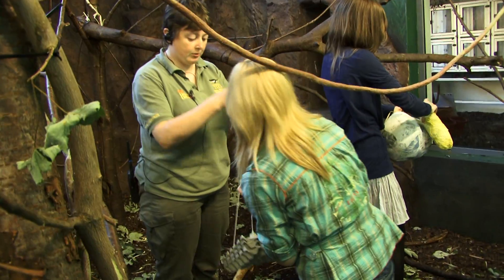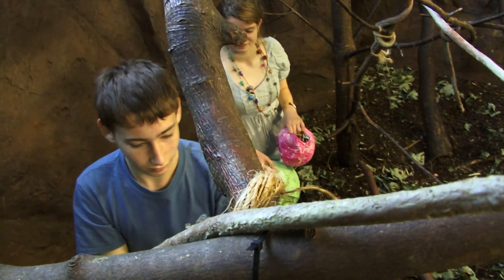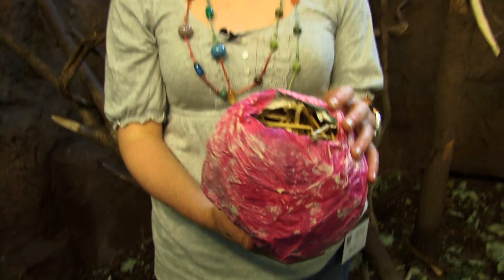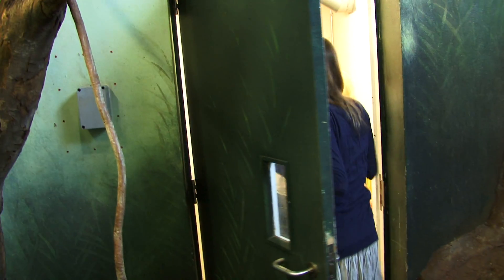What we're doing is placing the enrichment that we've just made in the monkey enclosure. Enrichment is basically something to stimulate the monkeys, such as these papier-mâché balloons filled with hay and monkey treats that we're then going to place around the enclosure, and they've basically got to try and get the treats out of them.